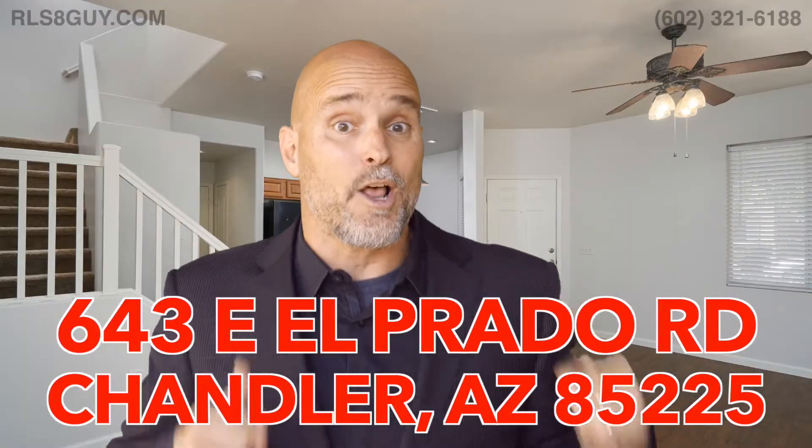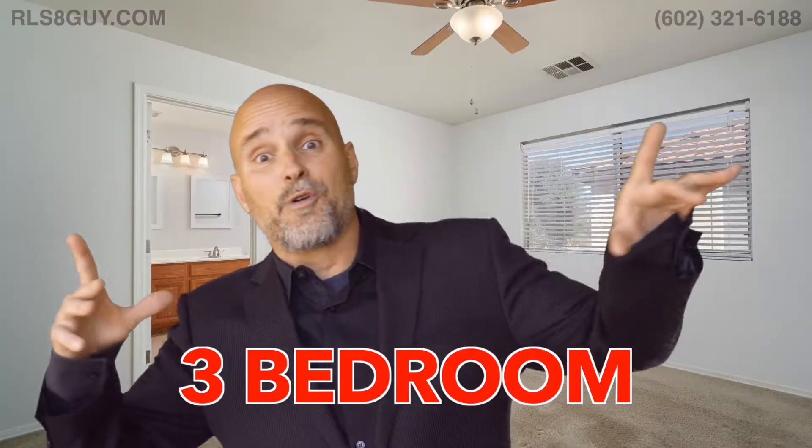We're at 643 East El Prado Road in Chandler — El Prado in San Vincente. How fun is that to say? So check it out. It's a three bedroom, three bath home.